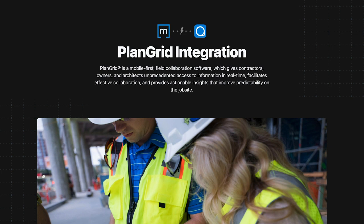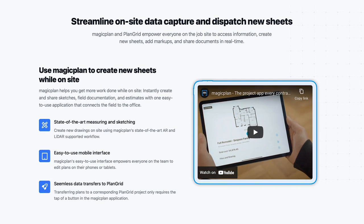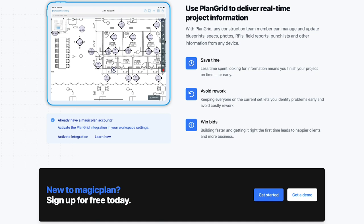So what is PlanGrid? For those of you unfamiliar with it, PlanGrid is a state-of-the-art collaboration software for construction teams. It enables you and your colleagues to make annotations and edits to blueprints in real time, all while being on-site.